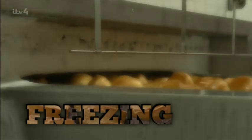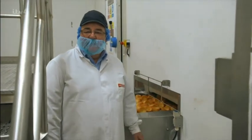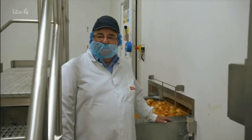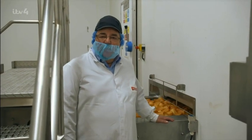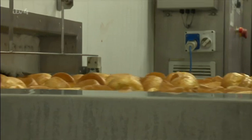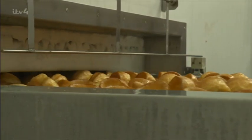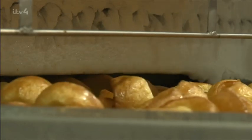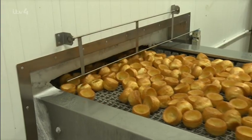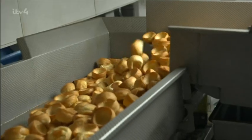The best way to keep them in tip-top condition is to freeze them. At this point, the product enters the freezer for about 20 minutes, taking it from 70 degrees C down to minus 18 degrees. Jets of icy air quickly freeze the puddings, preserving the crispy, fluffy texture. All they need is four minutes in the oven at home to make them as good as new.